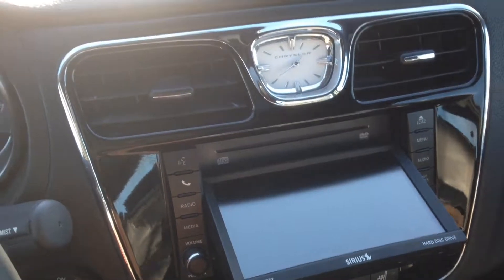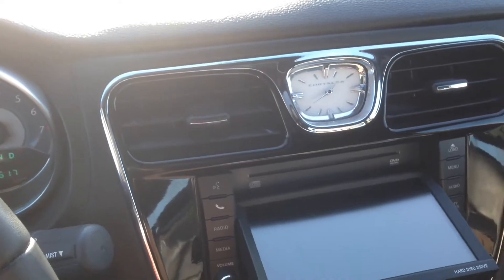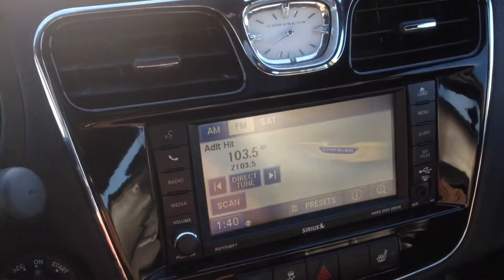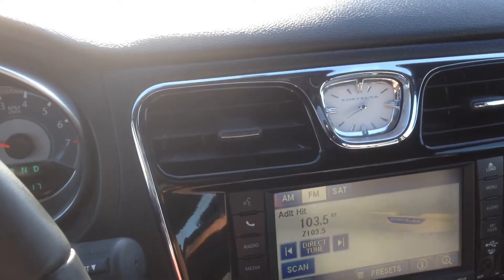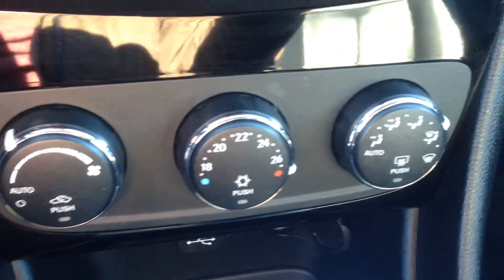We've also got a CD player just behind the touchscreen — just hit the load button. The system also has a hard drive built-in where you can store MP3s, WMAs, and JPEGs. A nice little feature. You've also got driver and passenger heated seats.